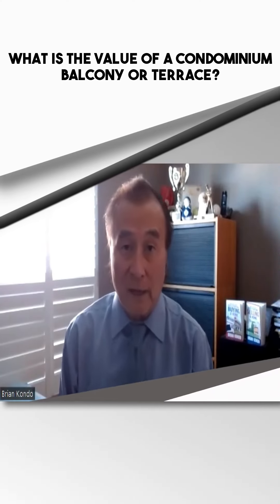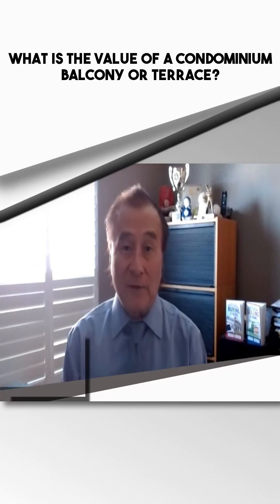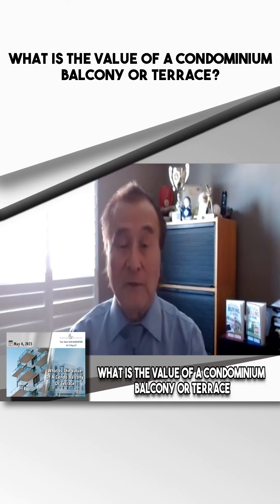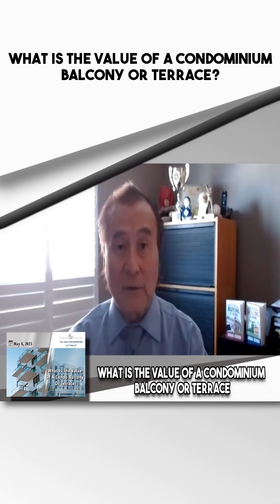Hi, this is Brian from the Brian Condo team at RE-MAX. Hope you're having a great day. Today we are going to be talking on my blog: what is the value of a condominium balcony or terrace?